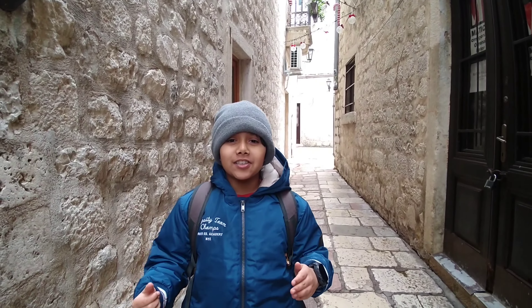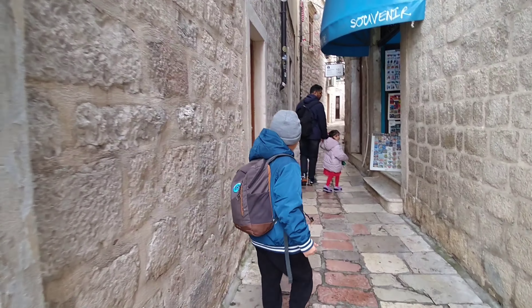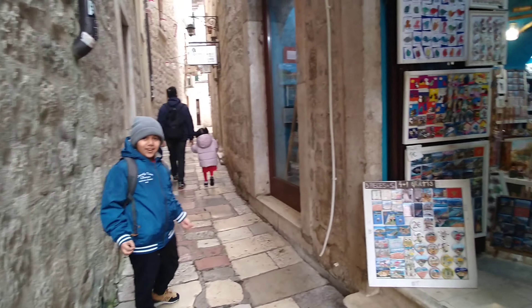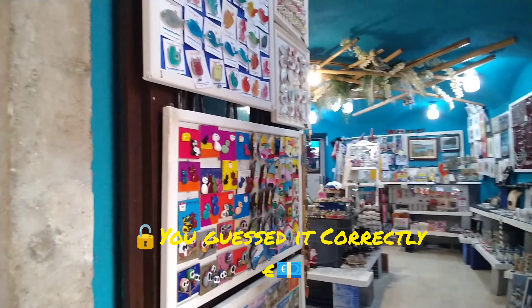Comment down below: which currency does Montenegro use? We are walking on the small streets. Oh, you guessed it — it was euros!